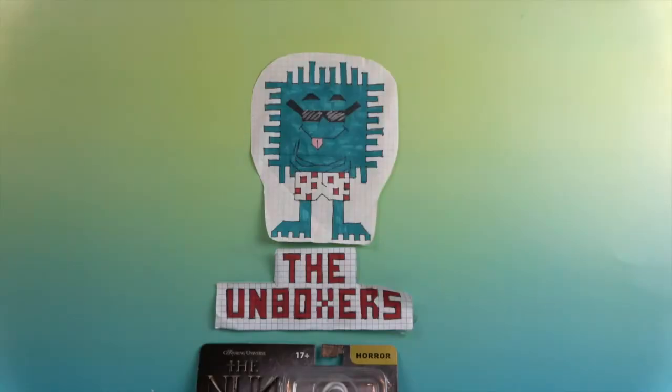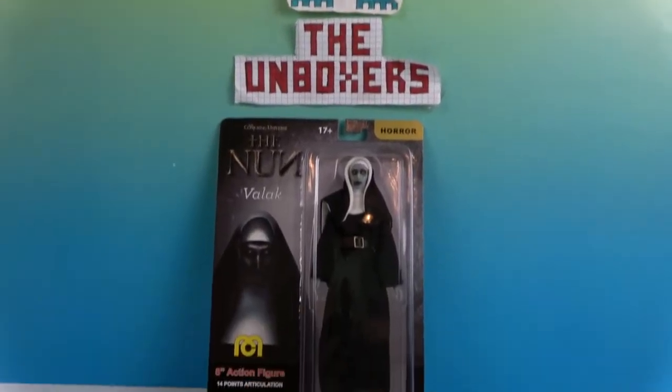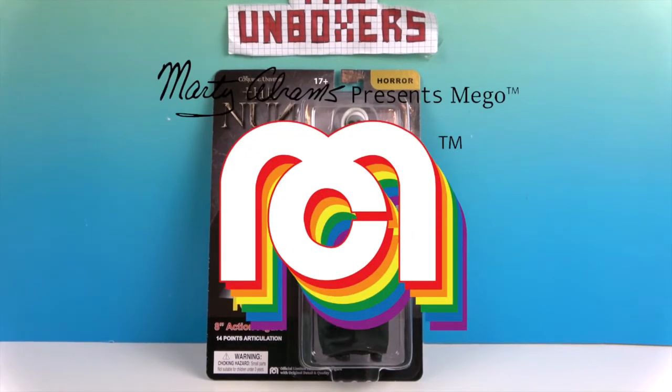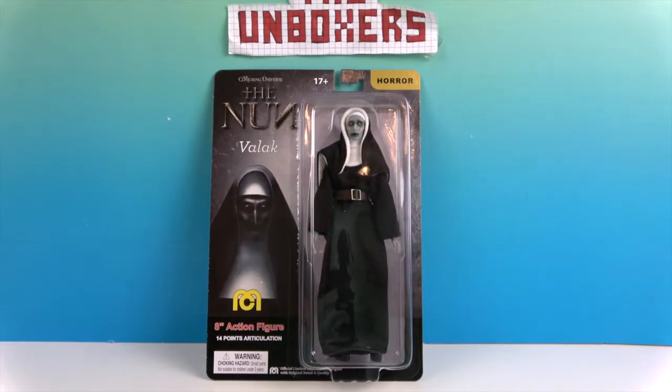Hello and welcome back to The Unboxers! Today we have the creep factor — The Nun. We have a horror Migo figure for you today. It's the perfect time of year for this, and she's already creeping me out and she's not even out of the packaging yet. This is from the Conjuring Universe. We want to say a great big thank you to Migo for sending her to us for free to share with you today.